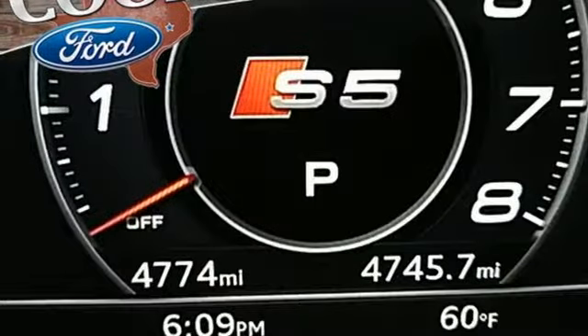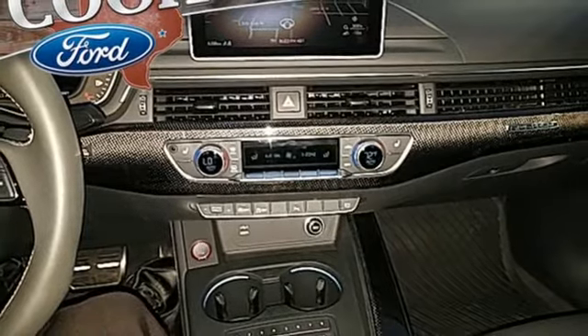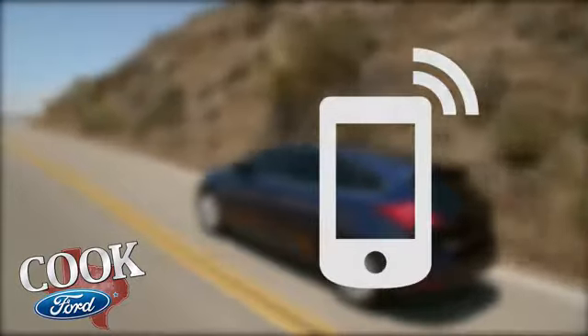Audi doesn't follow trends, it sets them. See what it can do for you when you take it for a test drive. Call, click, or stop in today.